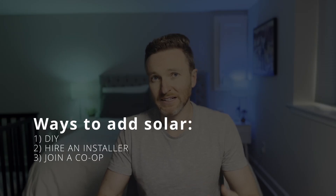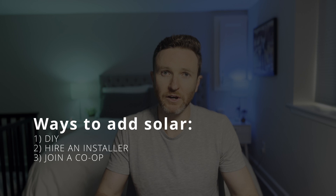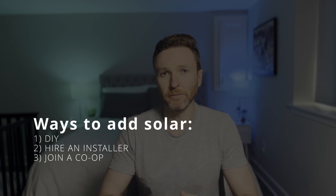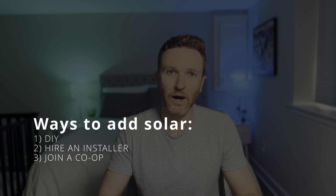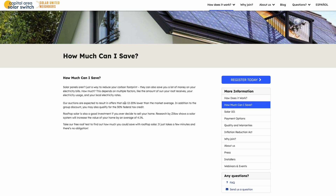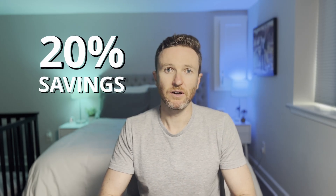There are at least three paths to going solar. You can design and install everything yourself — the DIY approach. You can hire a local installer to design and install your system. Or you can join a solar co-op like we did. A solar co-op can take longer since it requires coordination among hundreds of participants and you may not get to pick the installer or the hardware. But because it leverages the power of group buying, you can save a lot — up to 20% in our case. For that reason, and based on several recommendations from folks in our area, we went with the solar co-op.